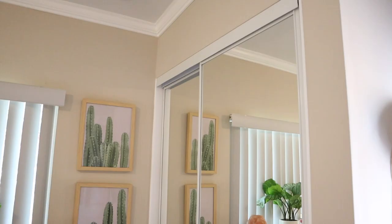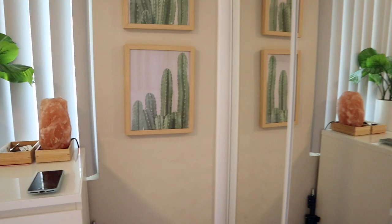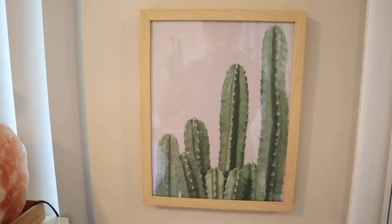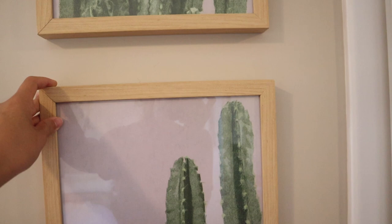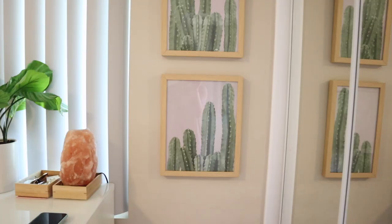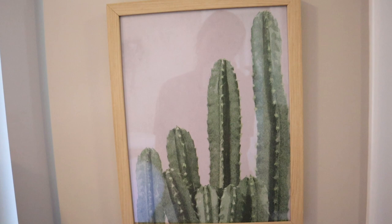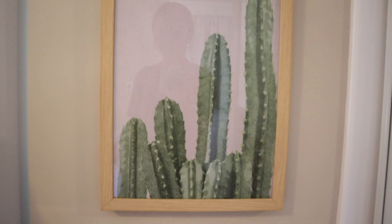Over here I just have a mirror closet door setup — obviously my closet, don't need to see in there. On this wall I have these two little cactus pictures. The bottom one was crooked and my OCD was not having it. These two little pictures are from TJ Maxx or Ross — not sure which — they were like $20 for both. They're just little cacti and very cute.